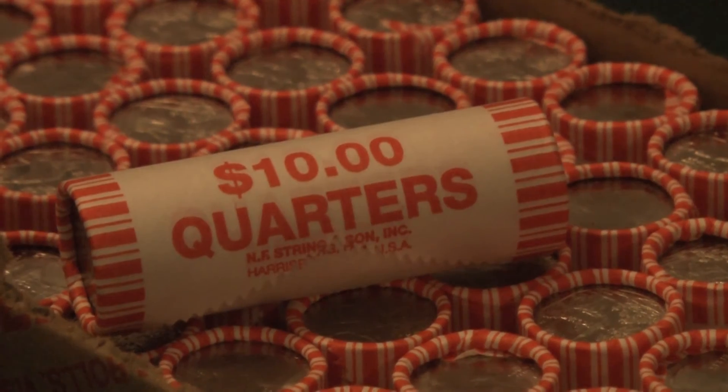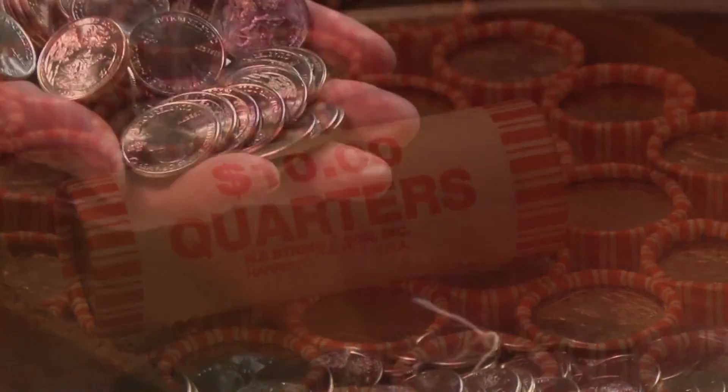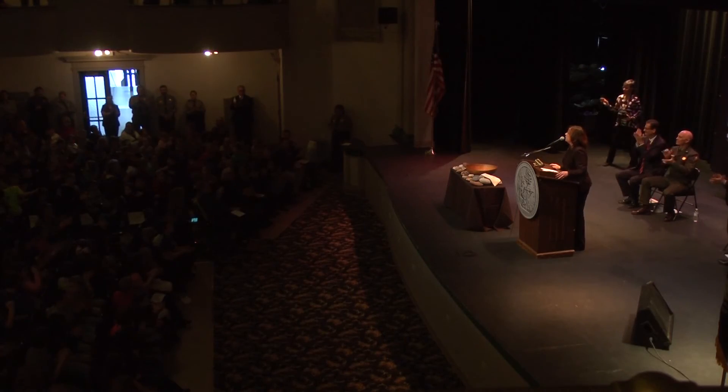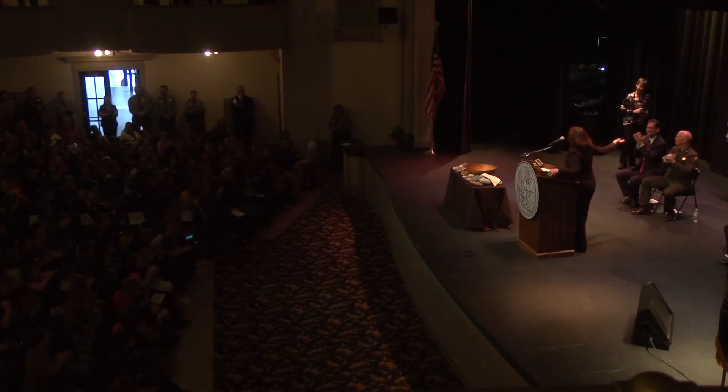Each child under 18 who attended the celebration event received a shiny new quarter. Others were able to buy rolls of coins from People's State Bank. Start paying attention to your change because you may just find one of these Pictured Rocks quarters yourself. Reporting in Munising, I'm Alyssa Lambert for ABC10 and The CW5.